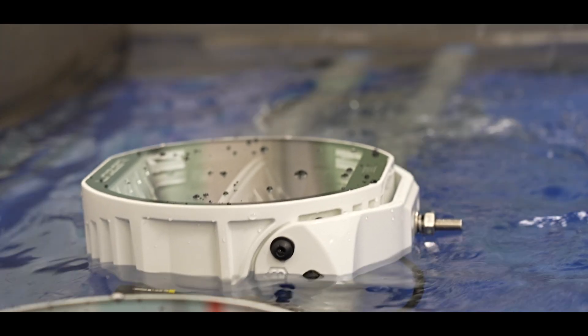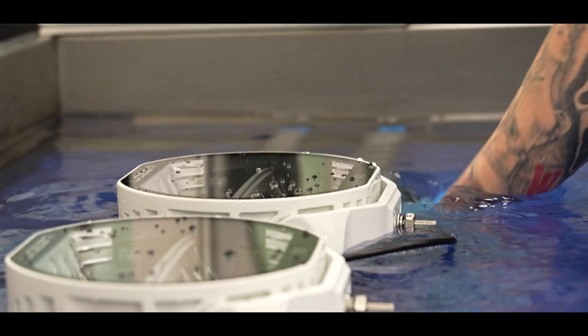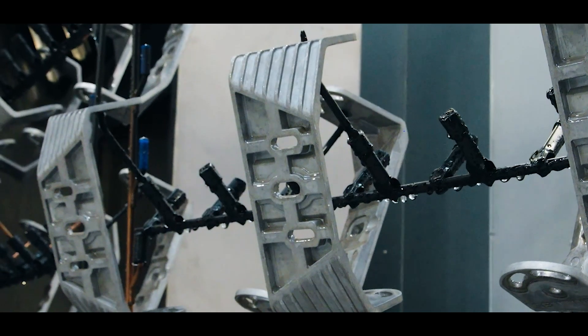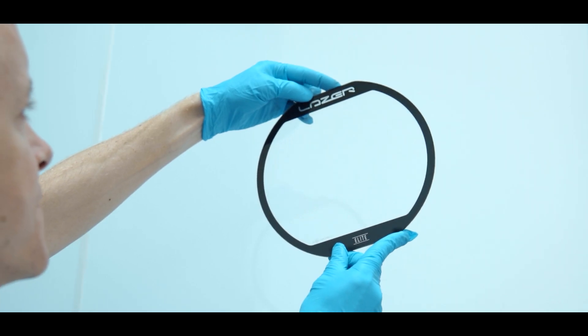These products are IP68, meaning you can fully submerge them in a metre of water for more than half an hour. They come with our five-year warranty as standard across all our products. We manufacture here in the UK — we absolutely guarantee the quality and know the quality of the components we're putting in, and we're delighted to offer five years on everything we produce.